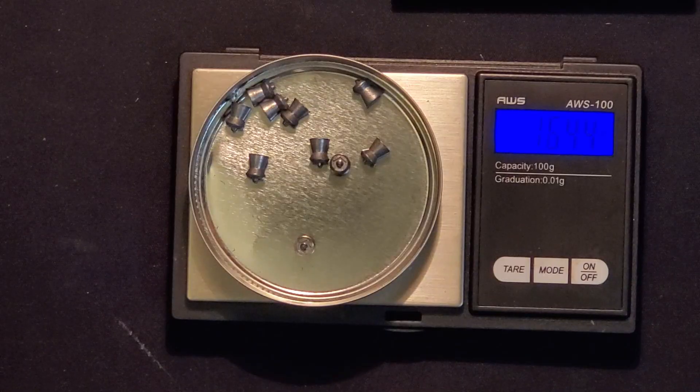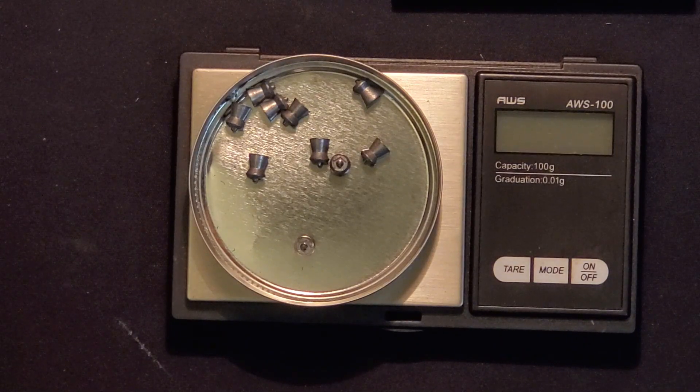H&N Terminators. If you enjoyed this video, please like and subscribe. Leave a comment if you've used these — what you think of them, how they work for you. And until next time, get outside, take a kid with you, stay free.